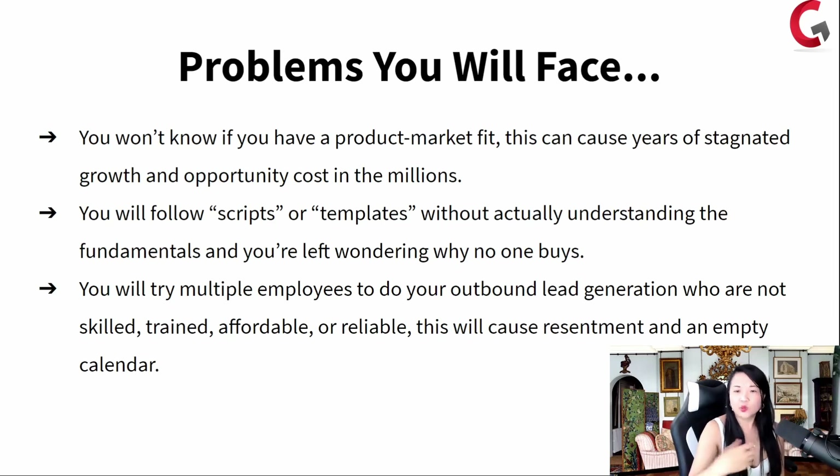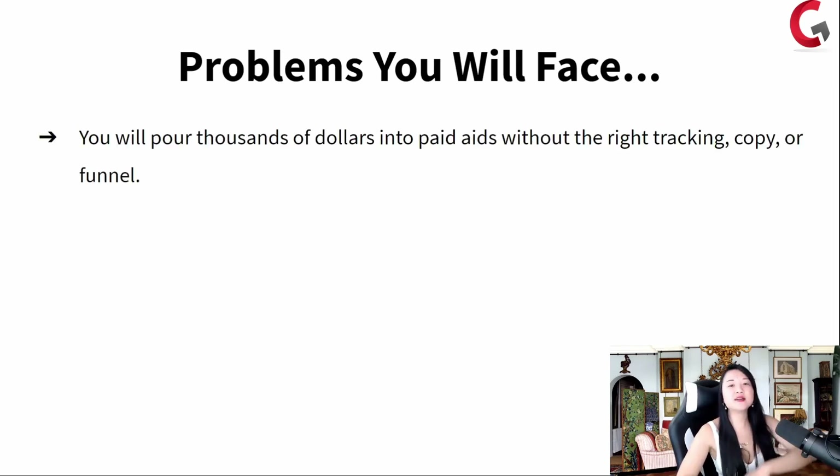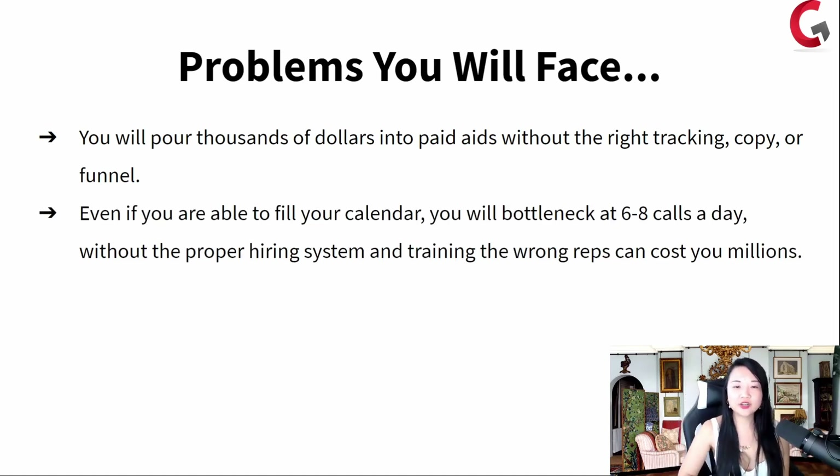You will try multiple employees to do outbound lead generation who are not skilled, trained, affordable, or reliable — this causes resentment and an empty calendar. We've seen people not utilizing their Facebook group, hiring people to hit up LinkedIn and Instagram with cold outbound outreach. They show up to the calls so cold — they don't know who you are and you end up not closing, then you can't even afford your employees. You will hire advertising agencies who have no idea what your foundational copy is, giving a cookie-cutter solution while they make 10% ad spend. You spend thousands on ads sending people to a landing page that doesn't even convert — meanwhile they could come into your Facebook group and actually convert there. Even if you're able to fill your calendar, you will bottleneck at six to eight calls a day without the proper hiring system and training. The wrong reps will cost you millions.